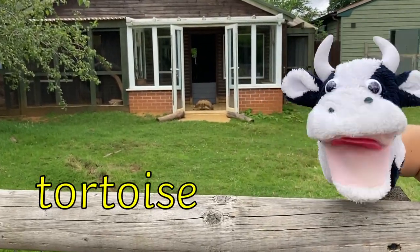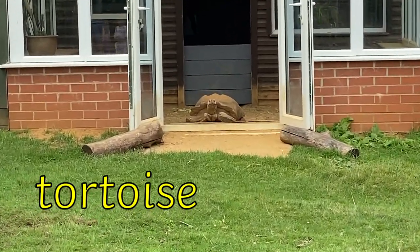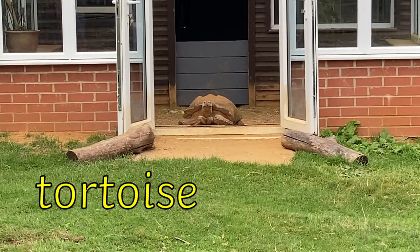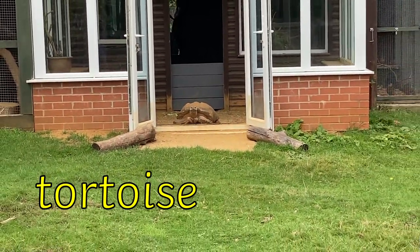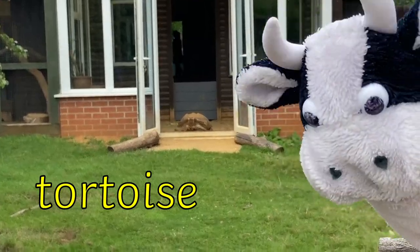Moo Cow has found a huge tortoise. Tortoise has an OI digraph. It also has an OI digraph when we sound it out, but when we put the word together we say tortoise. T-OR-T-OI-S-E. Tortoise.